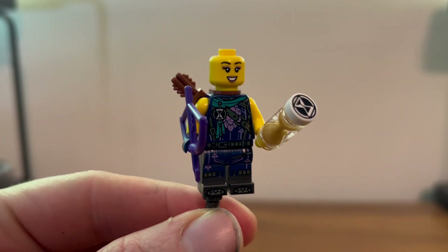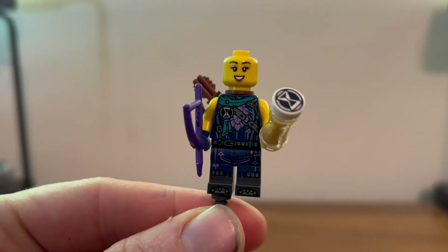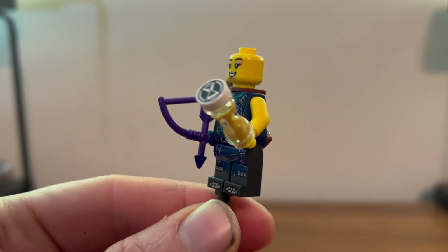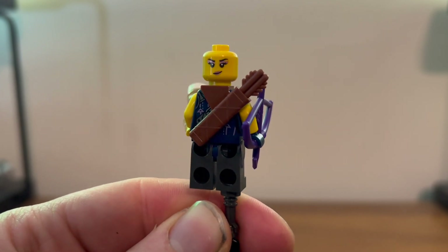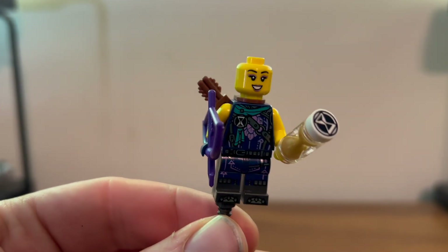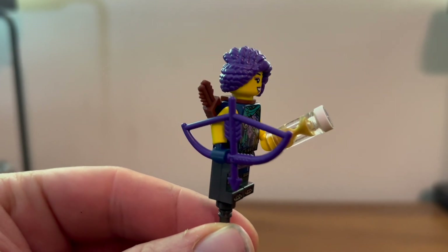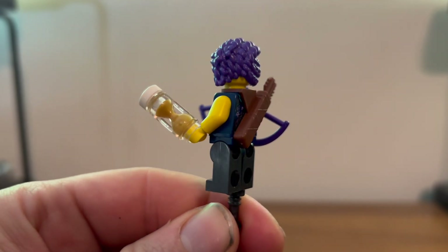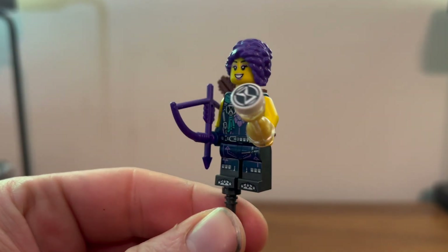Here we have Zoe. Looking nice as always. Nice printing on the front and on the legs. Nice smile face on the front, and she also has a very nice smirky face. Her trademark bow and arrow. She also comes with her very nice hair piece. She's looking pretty good overall.